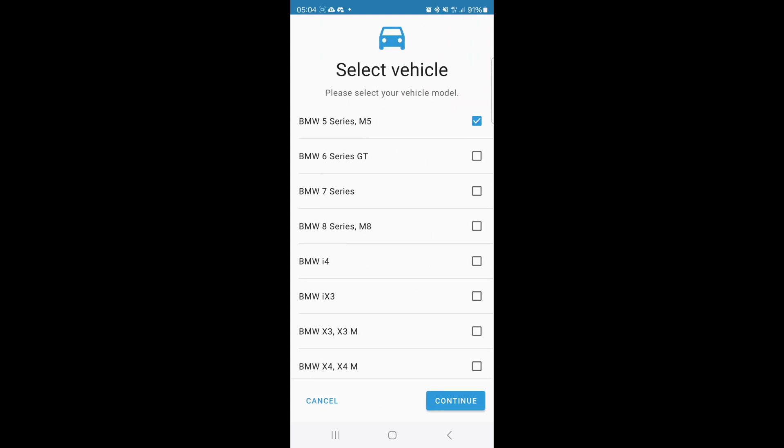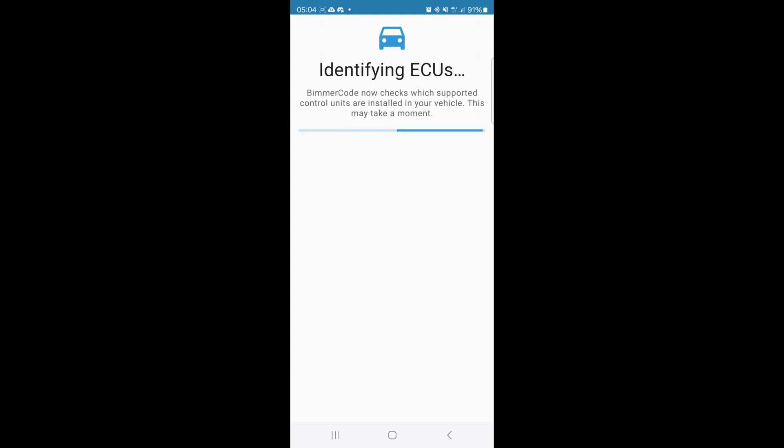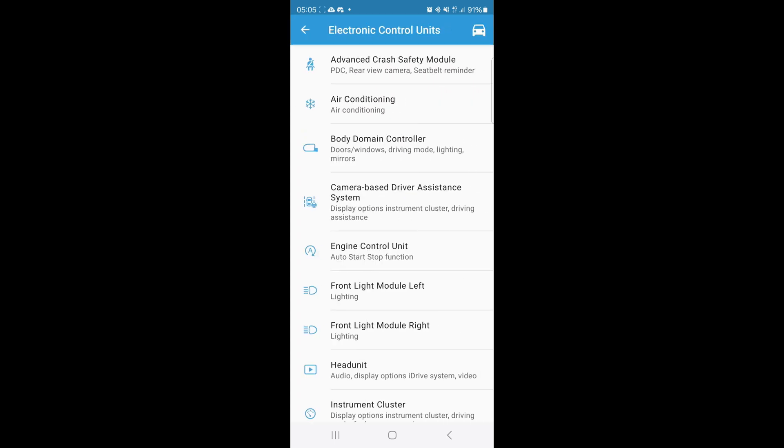Wait until it connects, then select the car — BMW 5 Series M5. It's going to show me what ECUs are in the car. That will take a moment.